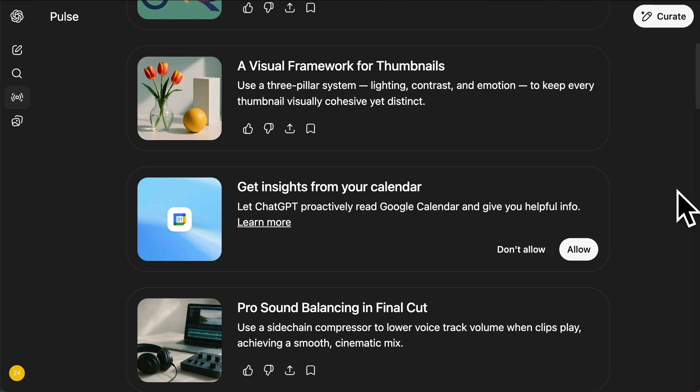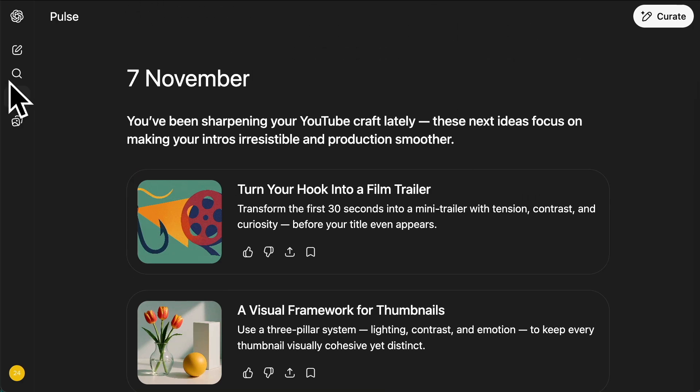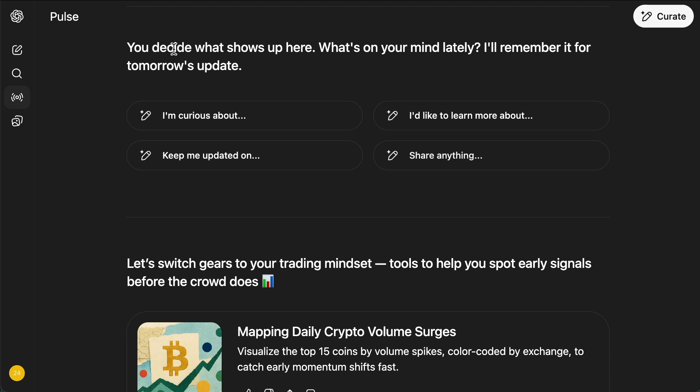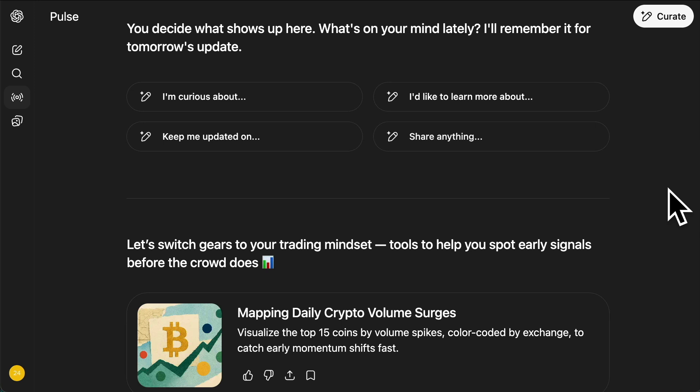Before I talk about the workflows, one feature here — and it depends on the subscription you have — it's called Pulse. You'll see it here on the left-hand side, just under search chats. You can see it says: you decide what shows up, what's on your mind lately, and then it almost gives you daily updates about this. So it can be a very good reminder, or it could be a daily workflow that you've been working on.